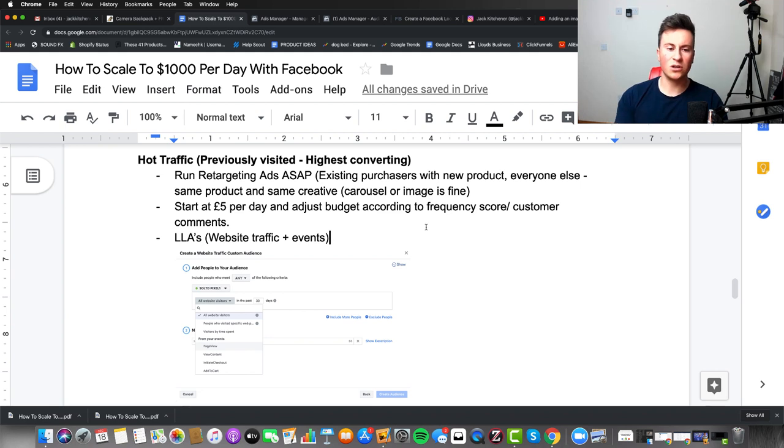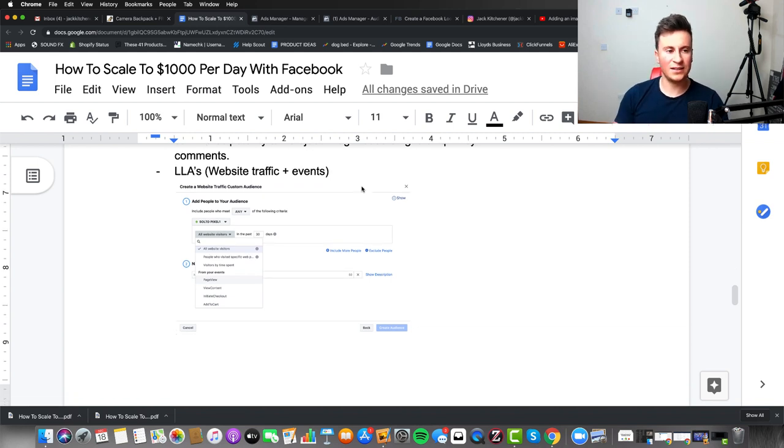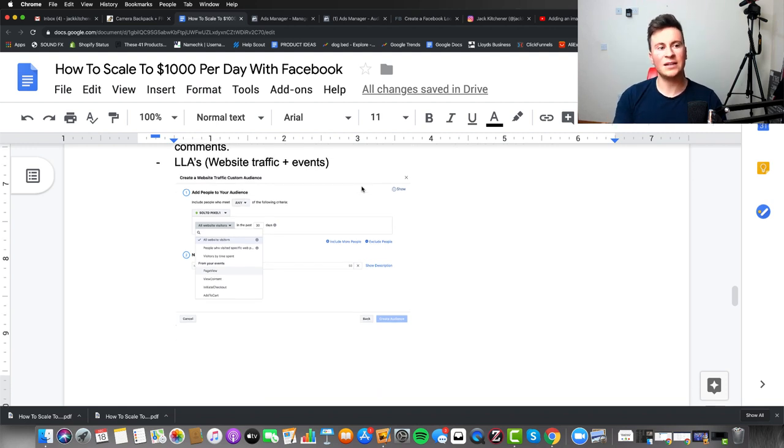To cover lookalike audiences: it's basically anybody who's been to your site plus anybody who has performed an event or action. An event is when a visitor takes a certain action on your store — for example clicking the add to cart button executes that part of the pixel code, registers as an add to cart, adds them to the list, and you can then use those people to create your lookalike audience.